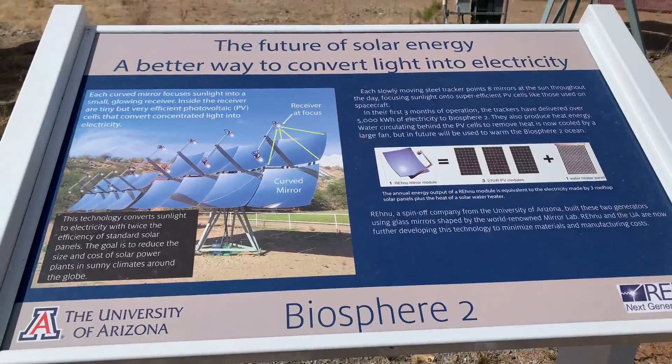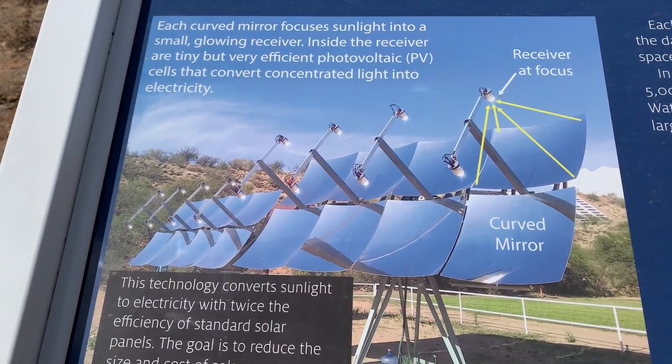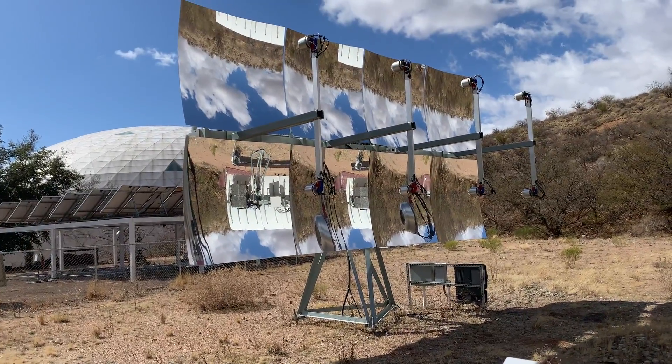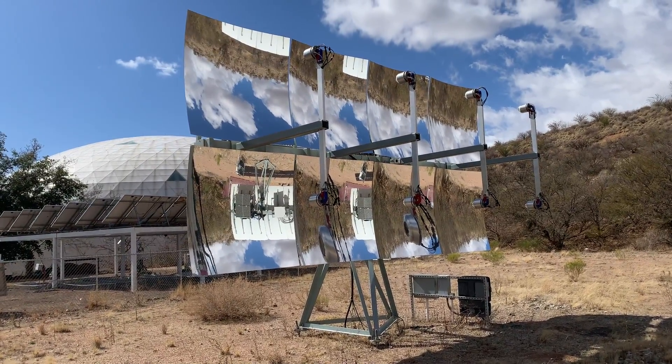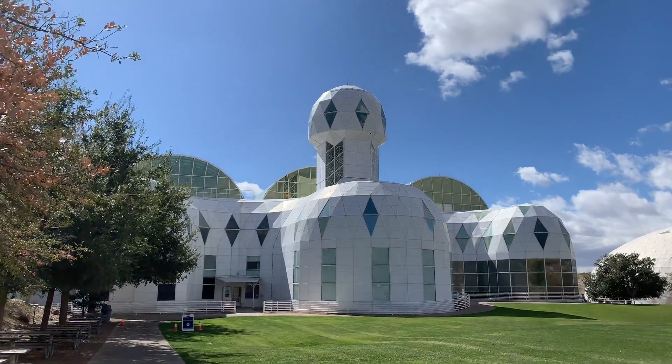They have some advanced solar here. A curved mirror focuses the light to the receiver and generates electricity. Pretty cool. Very cool looking building.